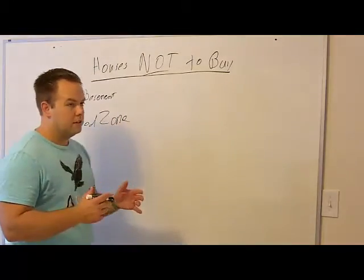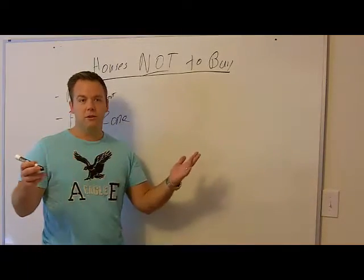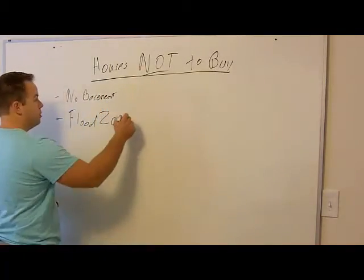So don't buy a house in a flood zone. If you're going to hold it as a rental, you don't want that. And if you're going to flip it, who wants to live in a flood zone? You're going to have a hard time flipping it.